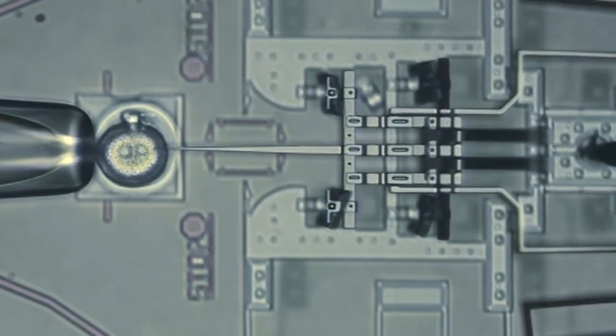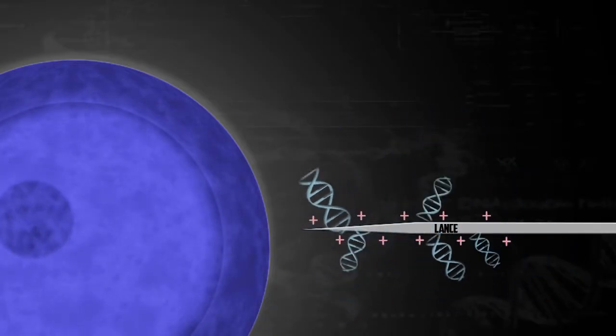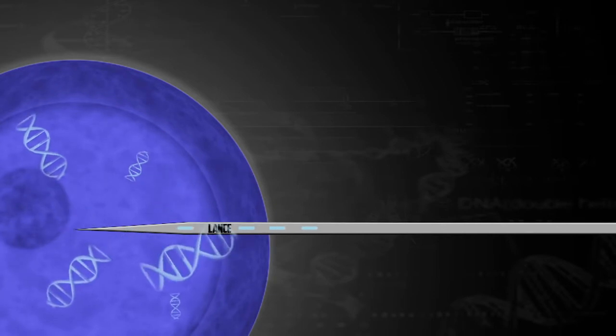What's really cool about the technology is that DNA is a negatively charged molecule. So we can put a positive charge on the lance and DNA will actually collect on the outside of it. Then we can put that lance into a cell and reverse the charge, and it drops the DNA off there.